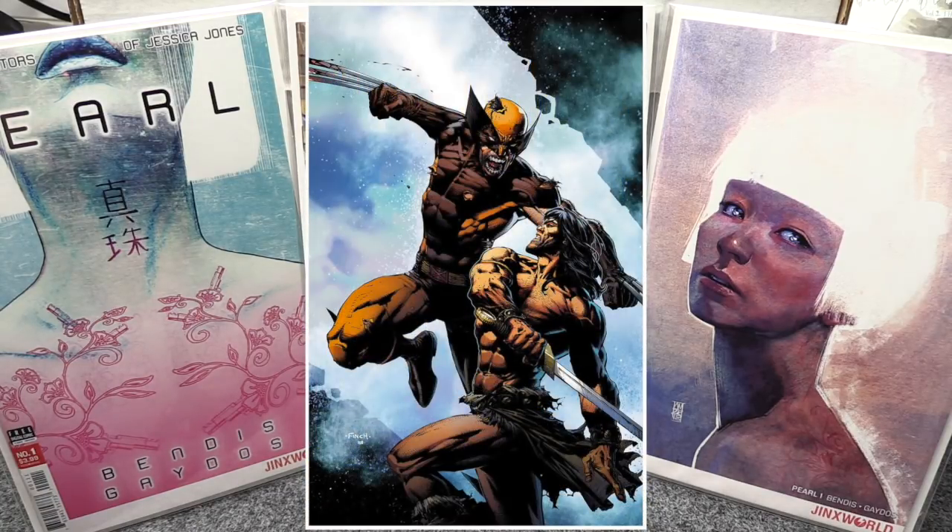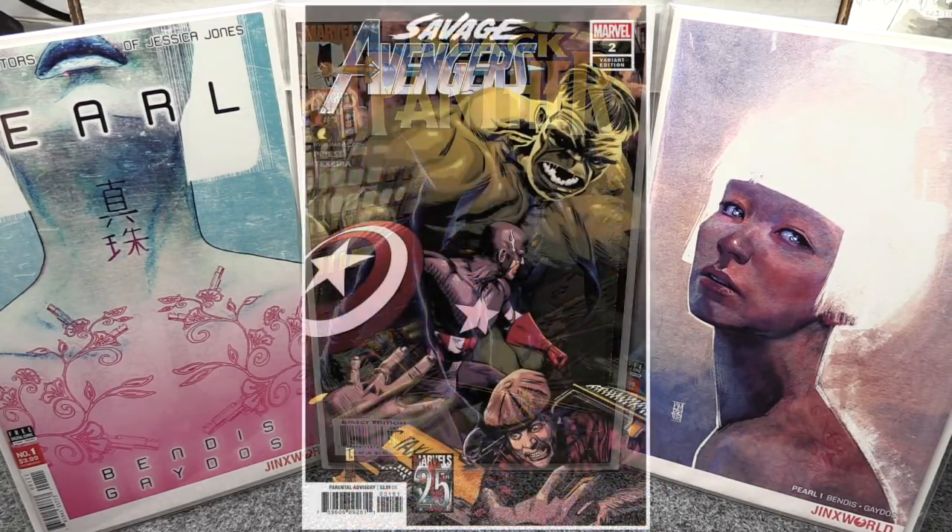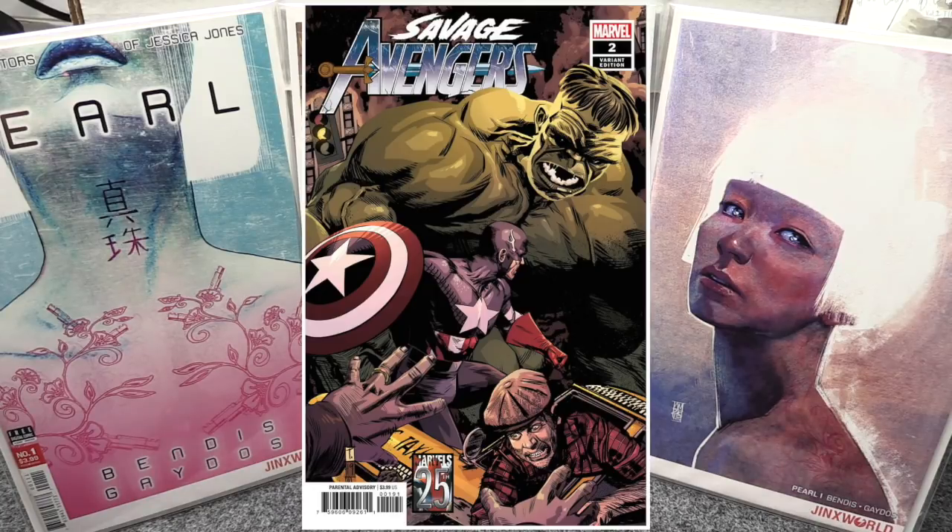Savage Avengers number two is out — I enjoyed the first one and there's a whole bunch of covers for this one too. Marvel sure puts out a boatload of covers. I've said several times that Cover A long-term is your best bet if you're grabbing one, and then if there's a variant you really love, pick that up too — if you think a cover is gorgeous, a lot of other people probably think the same thing.